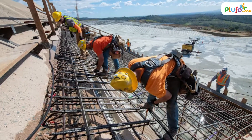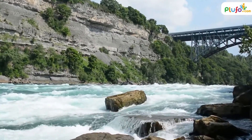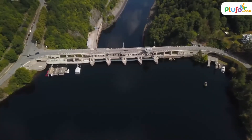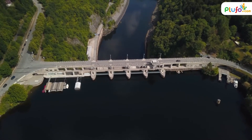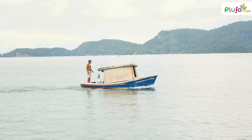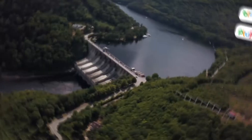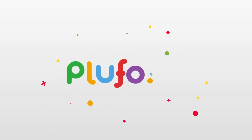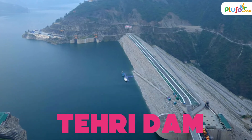A lot of human effort is used in constructing a dam. Since India is home to a lot of rivers, it is obvious that you can find a lot of dams here, built to restrict the flow of river water for purposes like irrigation, fishing, tourism, and hydroelectricity. Let us look at some dams of India.